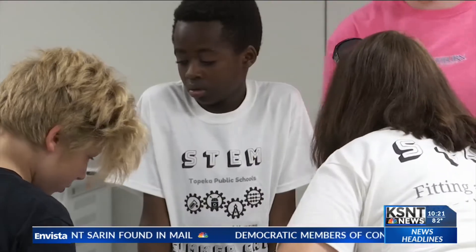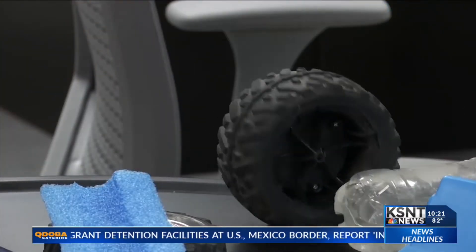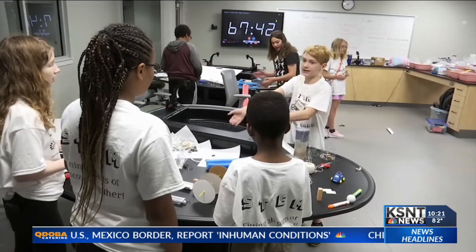They spent a week learning about science, technology, engineering, and math, and that got their wheels spinning. The only limitations for these machines were their own imaginations.